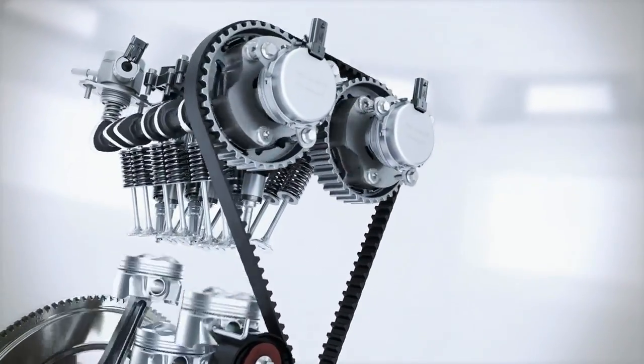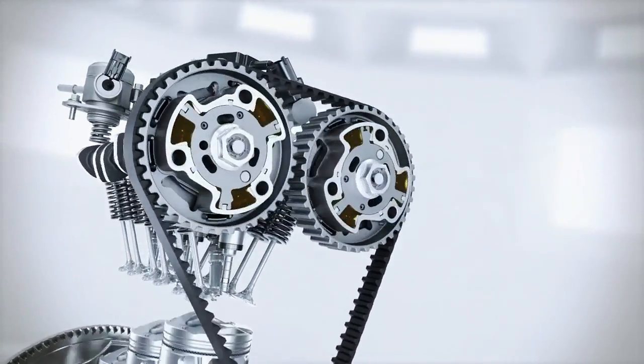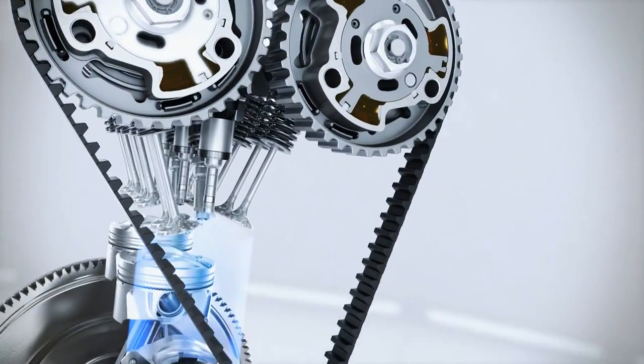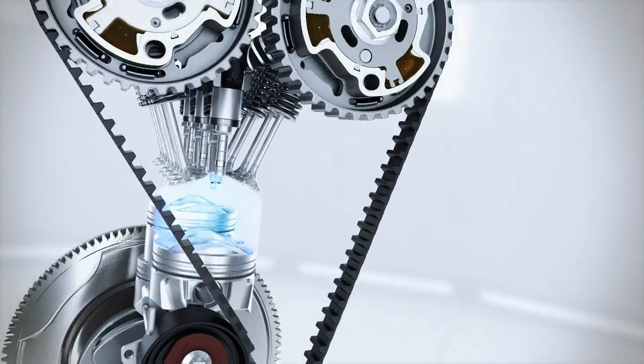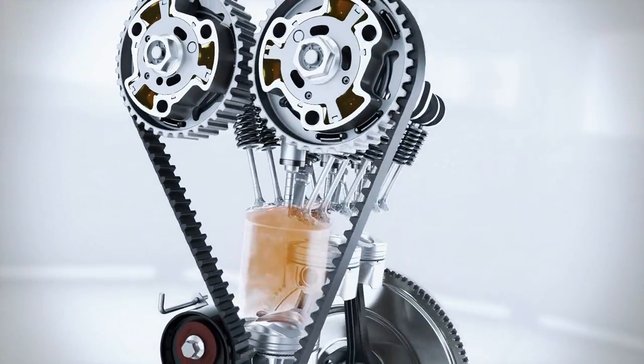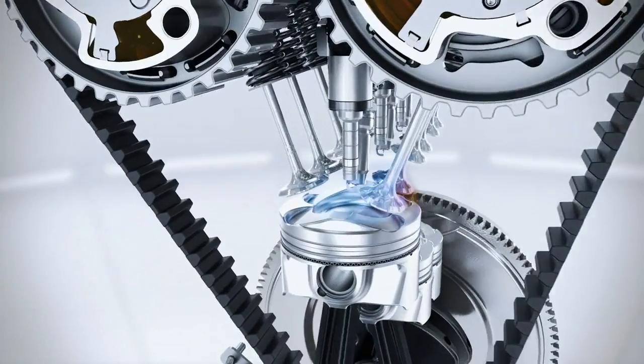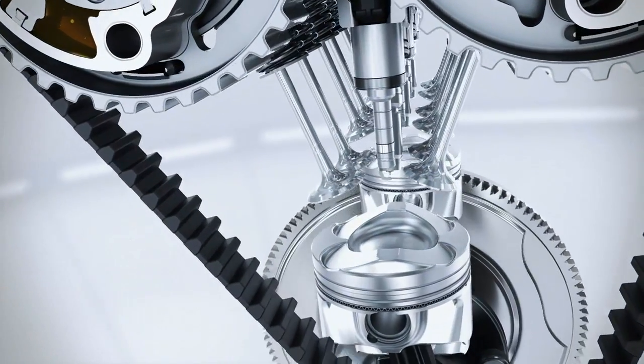Variable valve timing optimises the gas flow through the combustion chamber at all engine speeds, in particular at part load and at full torque. It also enables a so-called scavenging process whenever the intake as well as the exhaust valves are open at the same time. During this process the combustion gases are flushed out. In addition, it benefits the turbocharger by being stimulated by the airflow.